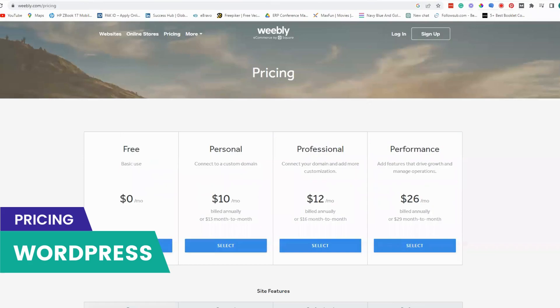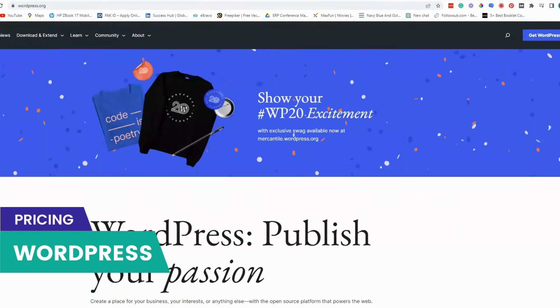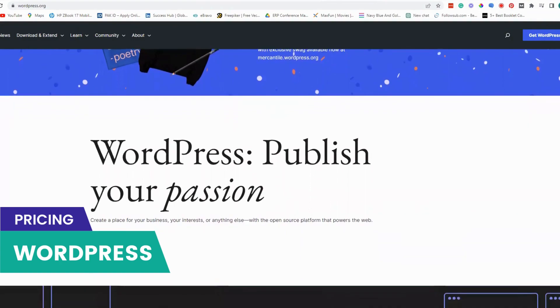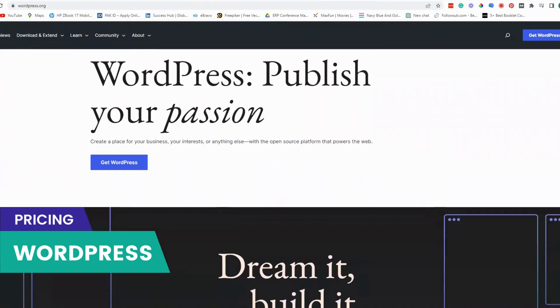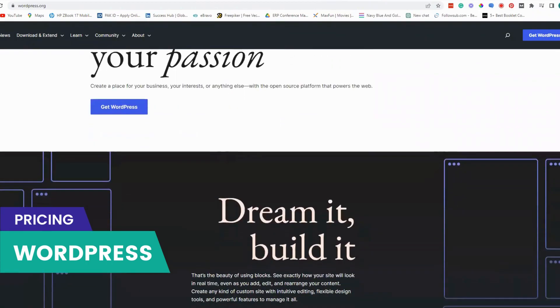Let's talk about the pricing plans of WordPress, Wix and Weebly. WordPress is a free open source platform, which means you can download and use it for free. However, you will need to pay for web hosting, which can cost anywhere from $3 to $50 per month depending on the hosting provider and the plan you choose.